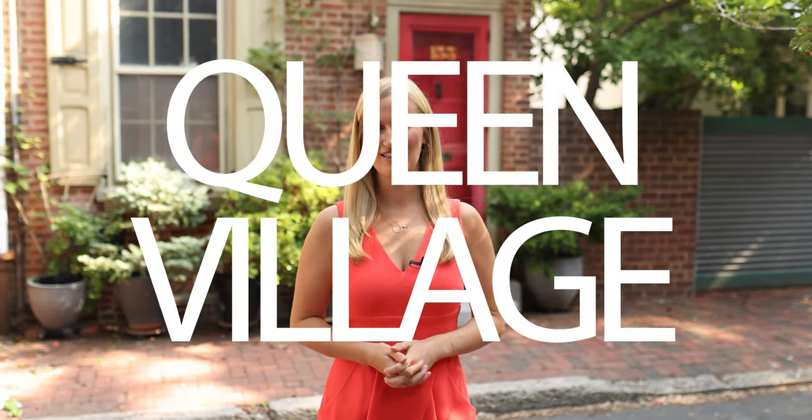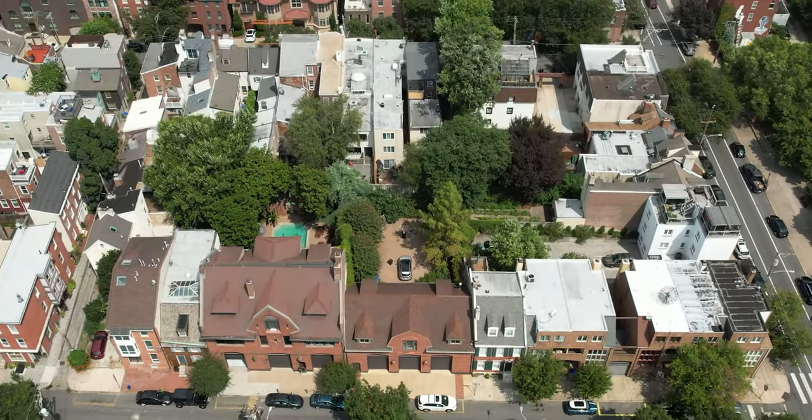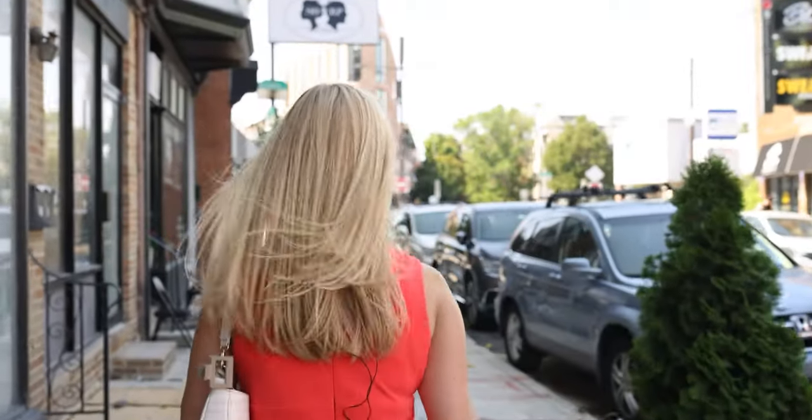Hi everyone, I'm Katie Filling with The Venture Philly Group, and today we are back with another neighborhood feature. Welcome to Queen Village. This beautiful, historic, and laid-back neighborhood has so much to offer, so come explore with us. I want to say thank you to our sponsors Mortgage Country for making this video possible.